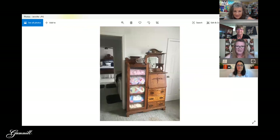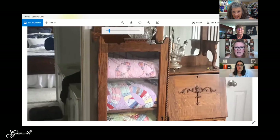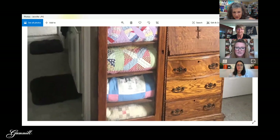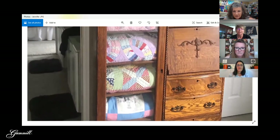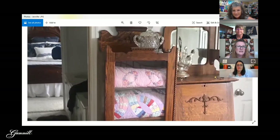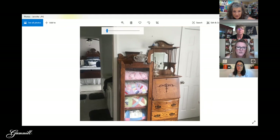This one was sent in by Jennifer — she sent one photo with no message. It's really pretty and looks like she's got vintage quilts in there. They all look kind of vintage and they perfectly work together. It's a really nice photo — and if you zoom out you can even see there might be a quilt on the bed in the background too.